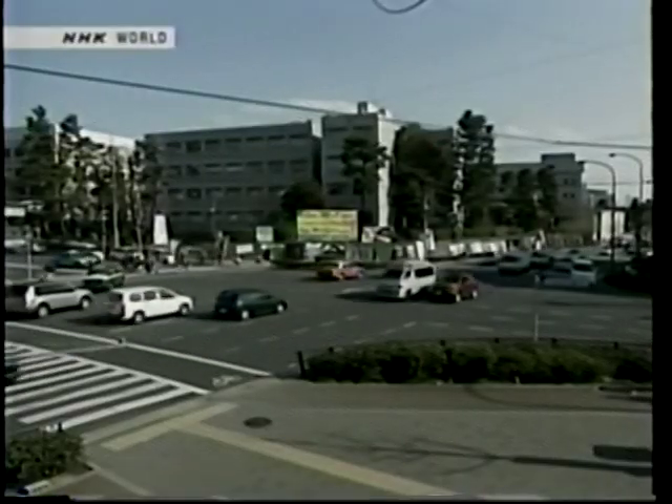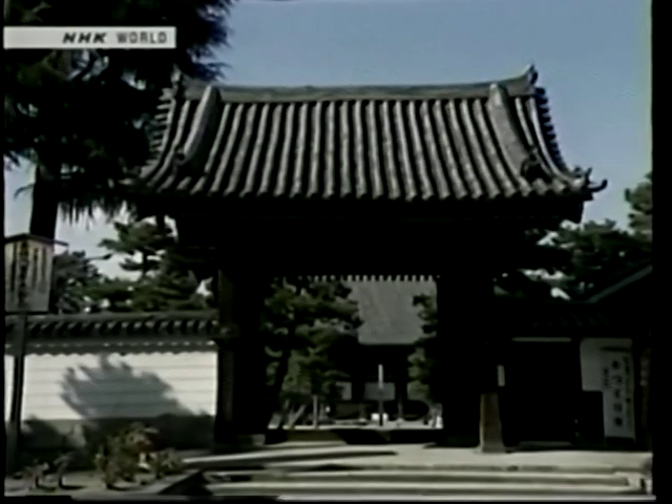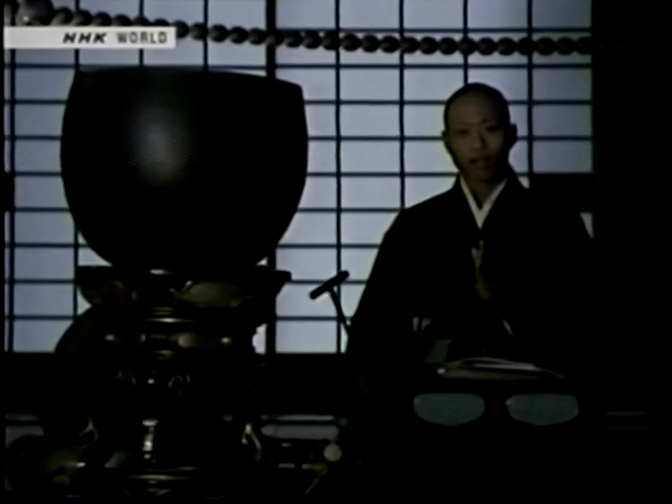This intersection is called Hyakuman-ben, which means one million times. Its name is derived from Chionji Temple nearby. Seven hundred years ago, during the plague, an eminent monk of the temple prayed for the eradication of the disease by reciting the chant one million times over seven days and nights. On seeing Kyoto's harmony restored, the emperor bestowed the name Hyakuman-ben on the temple.